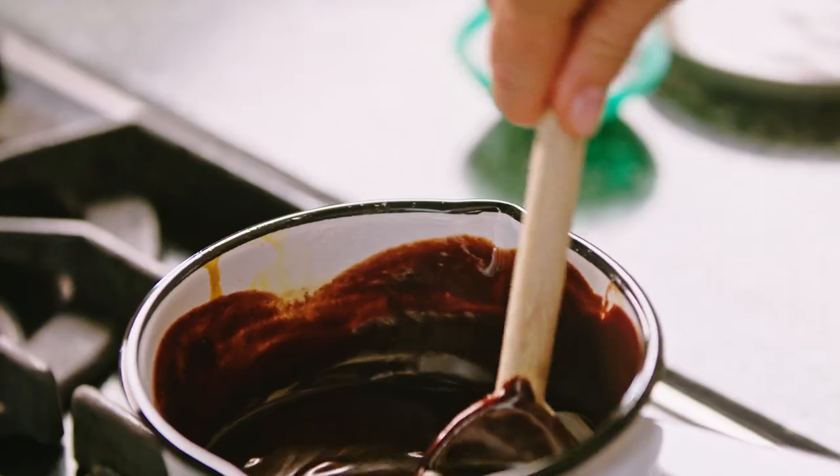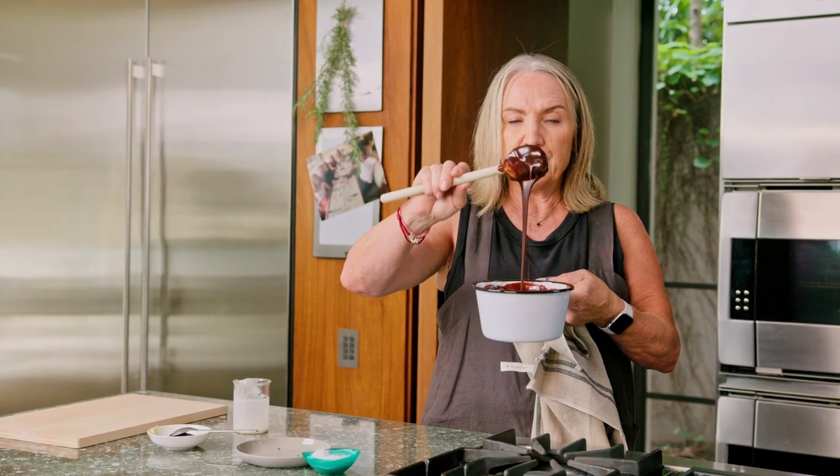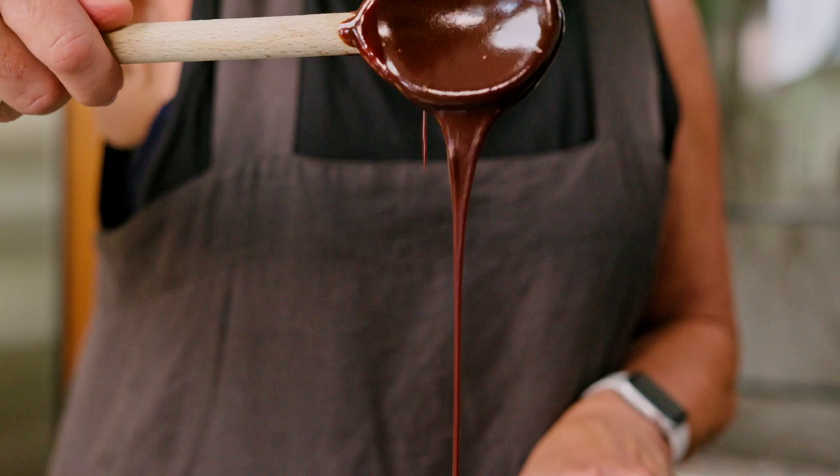It's getting smoother, more luscious, glossy. That's it — a beautiful sauce.